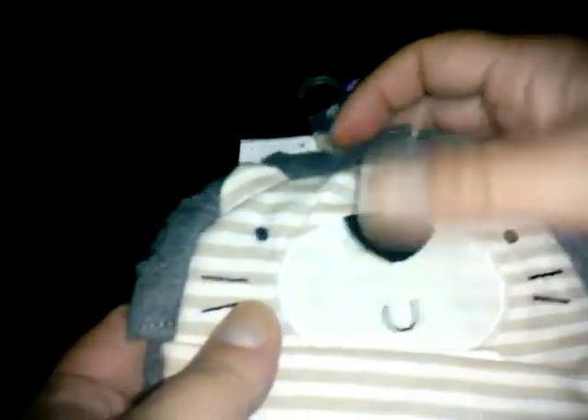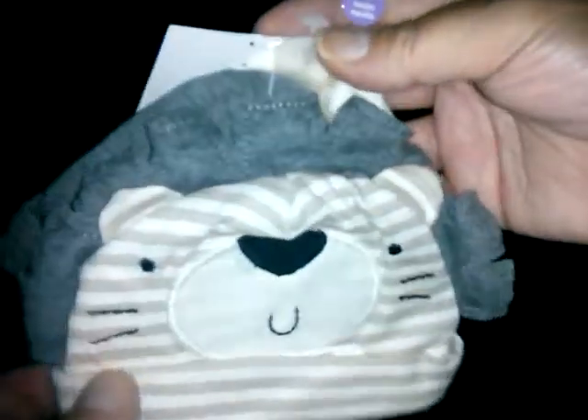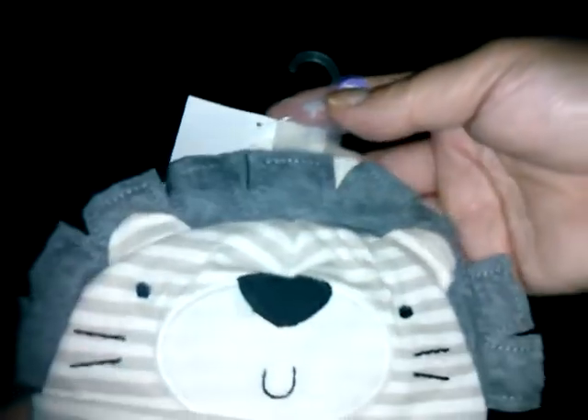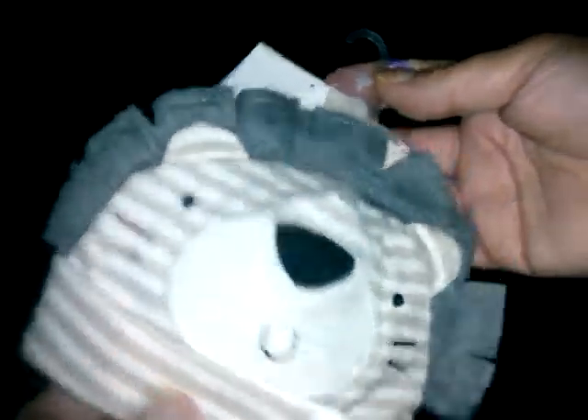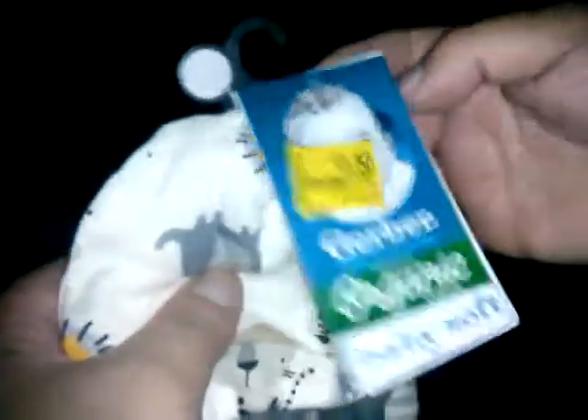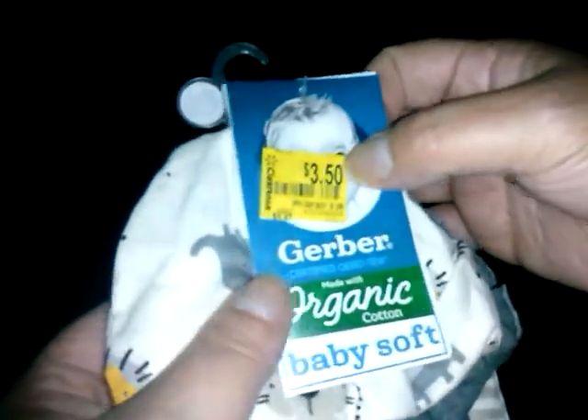My store didn't have the big dollar clearances on Carter's that some Walmarts had, but I found a Carter's set with a little tiger design — it reminded me of the Lions and Tigers and Bears Paradise Galleries baby. They were originally five to seven dollars and were on clearance for three dollars and fifty cents, so I grabbed them since they were the only ones left.